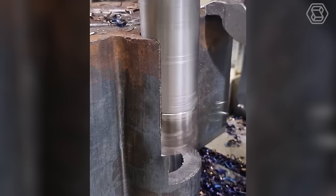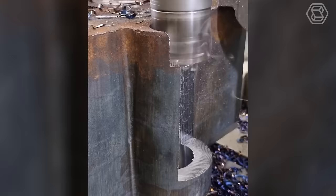In seconds, a powerful rotating mechanism transforms dense metal into an easy-to-cut material. This is what a real demonstration of the machine's power should look like.